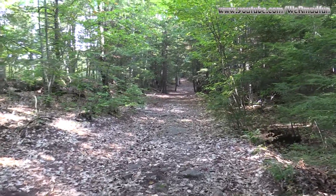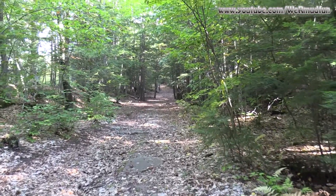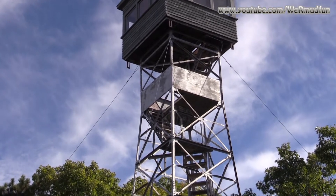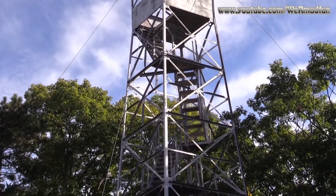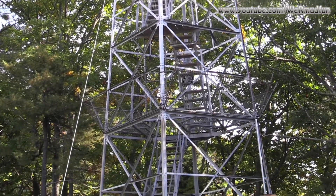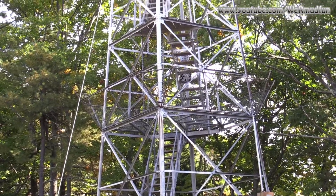This is number 210 on the register in the United States, and number four in New Hampshire. It was placed on the register in February of 1997, the 17th to be exact. The Cranny Hill fire tower was first put into operation in 1912 and operated until 1981, when due to lack of funds it was no longer manned. The town of Henniker now takes care of it.